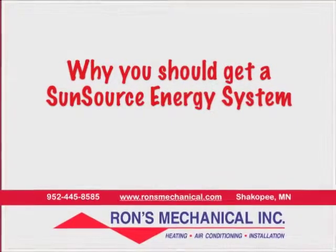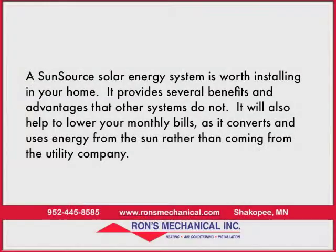Why should you get a SunSource energy system? A SunSource solar energy system is worth installing in your home. It provides several benefits and advantages that other systems do not. It will also help to lower your monthly bills as it converts and uses energy from the sun rather than coming from the utility company.